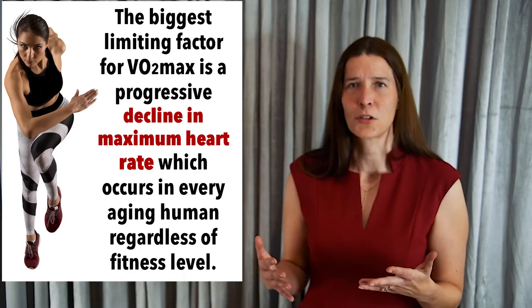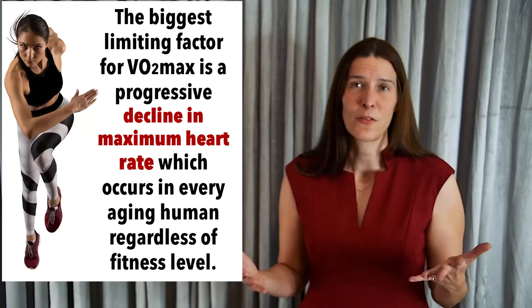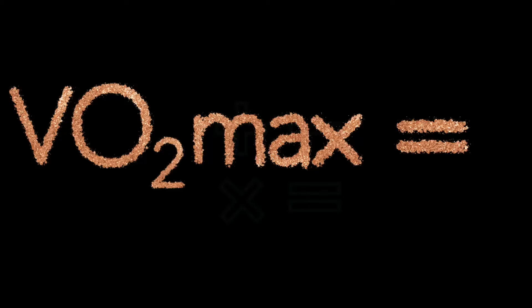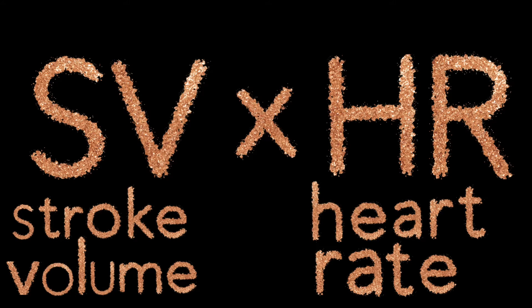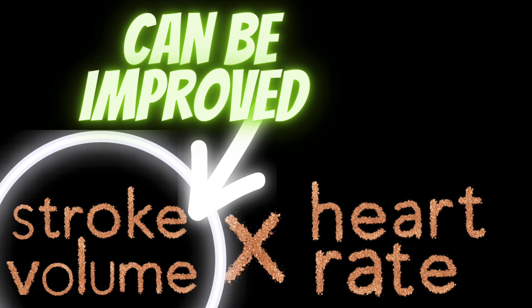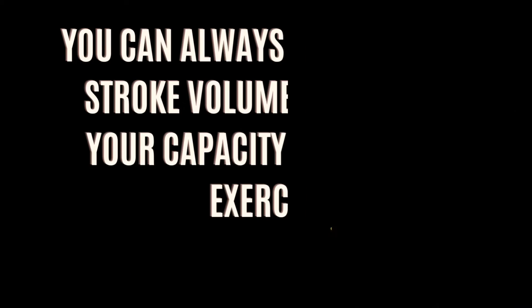For most people, the limiting factor is the inevitable age-related decline in maximal heart rate that occurs in all humans. A heart that pumps blood more slowly is less able to supply oxygen to the rest of the body. Although you cannot improve your maximal heart rate with exercise, you can improve your stroke volume — the other component of your cardiac output. In fact, this is the main way that your body is able to increase your VO2 max with endurance training.